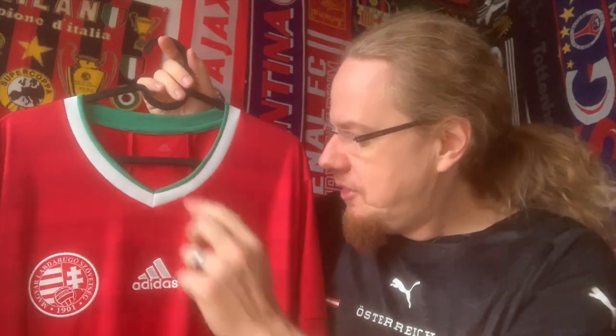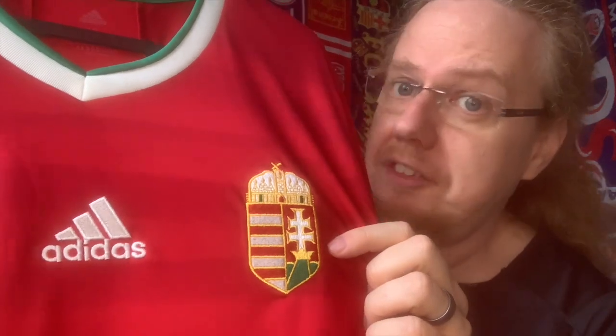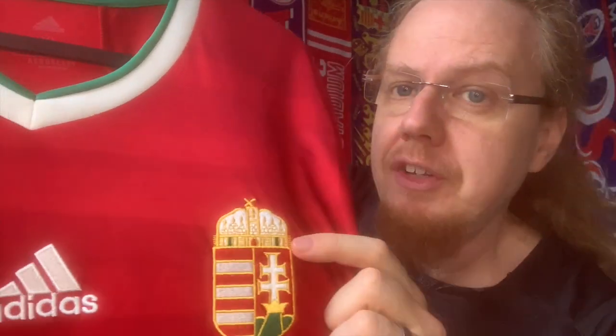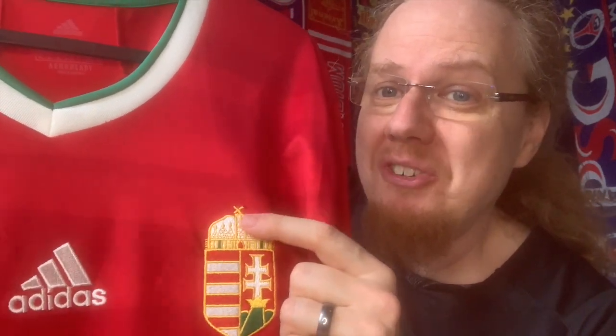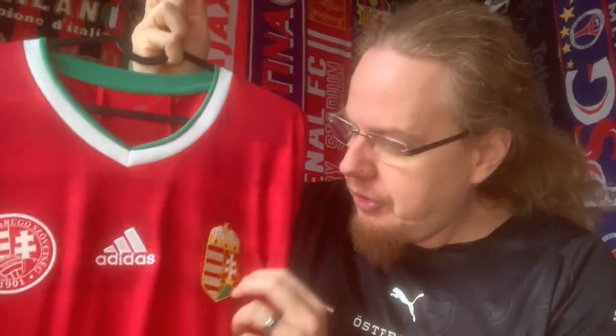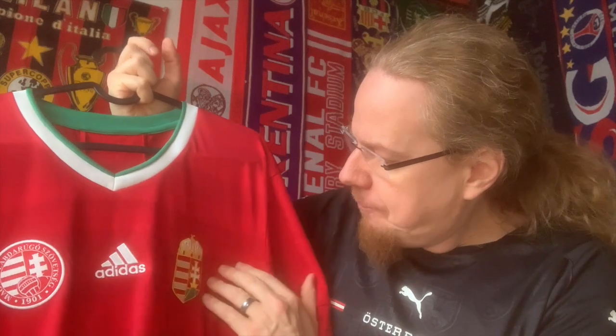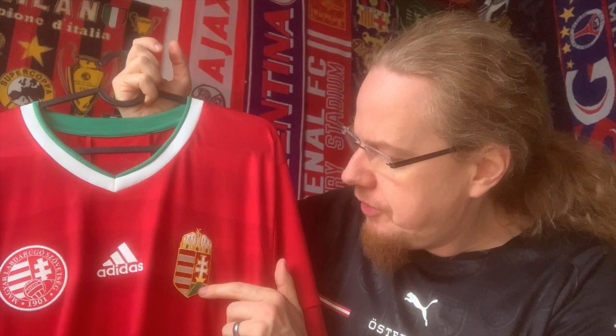If I'd change anything, I'd make the green a little bit wider. We also have the really beautiful coat of arms of Hungary, which I absolutely love. The detail is fantastic — St. Stephen's crown is in there, complete with its little bent cross. The real St. Stephen's crown actually has that bent cross too; the story goes that someone yanked the storage box before removing the cross, causing it to slant. I love that detail. The heavy stitching on the badge is really well done — this is what I love about national team jerseys.